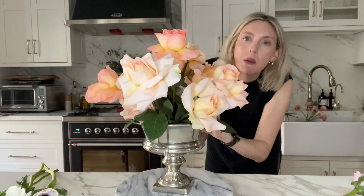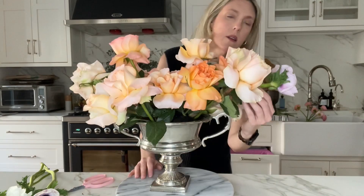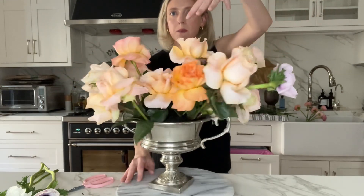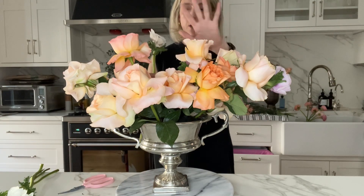Sharp angle — you really have to kind of dig up in there. Looks better from this side. This is my front, by the way — this is my back. They're both pretty, but I'm focusing more of the pretty flowers in this direction.